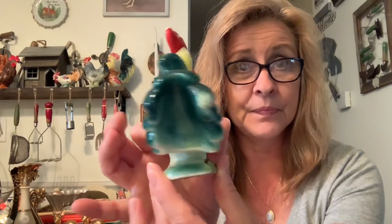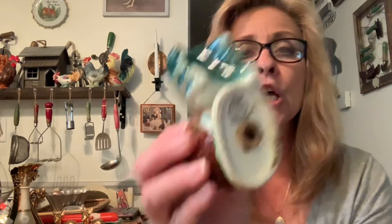He does have some paint loss, but that's an easy fix. I got him for myself — he needs to be cleaned up. But he's very cool. It's hand-painted and it says ESD Japan. I really liked him.